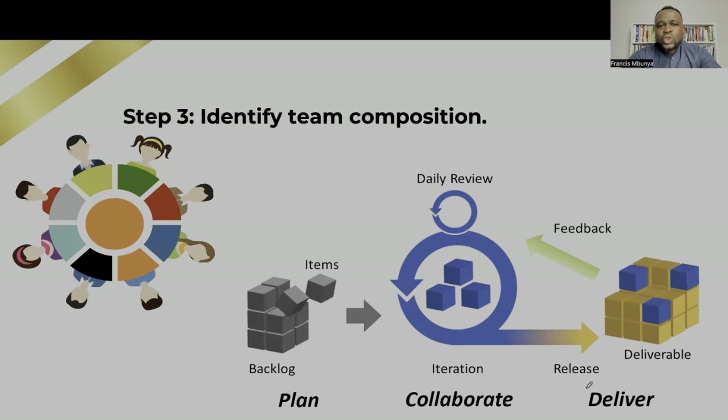Number three — you want to be able to identify your team composition. This is where I talk about what type of teams you are working on. When you say you work with a team of developers, it doesn't just end there. You need to understand: was my team a data science team? Was my team a development team composed of front-end and back-end developers? Was my team a web portal team? What type of team were you working in?